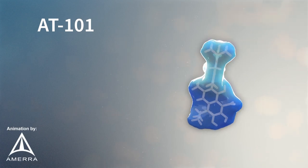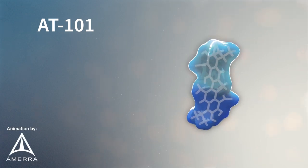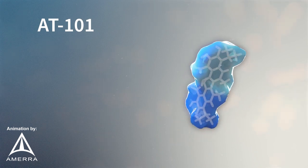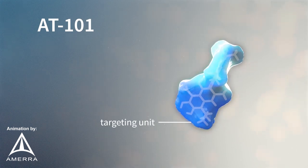AT101 is a targeted lytic peptide that binds to cancer cells and kills them on contact. AT101 consists of two major components.